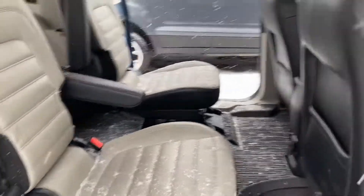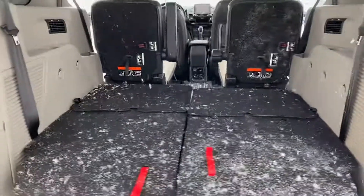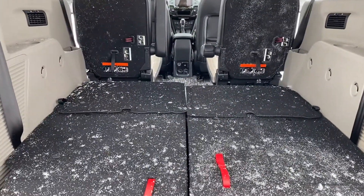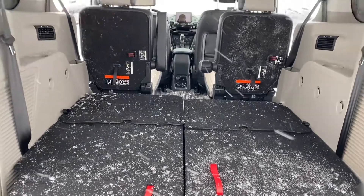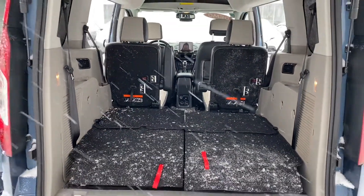With the middle row seats up, you have about four feet of usable cargo area behind that second row. With the second row folded down, you have about seven feet of usable space.